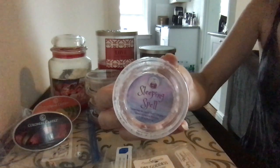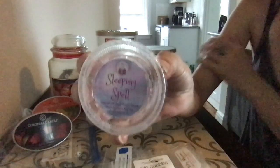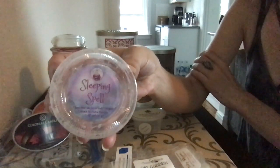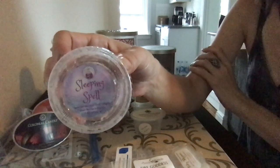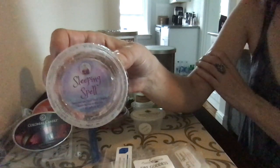Sleeping Spell by Scented Spells — this is amazing. The lavender in this is so beautiful. The funny thing about this is I melted like 75% of it and it didn't throw, and I was so sad because her scents are beautiful. I put it away for quite a while, took it back out, and melted the last 25% — threw like a champ. So if you order from her, even though I don't think she has cure times listed, let it sit for a little bit. You will not be sorry. Her scents are beautiful.